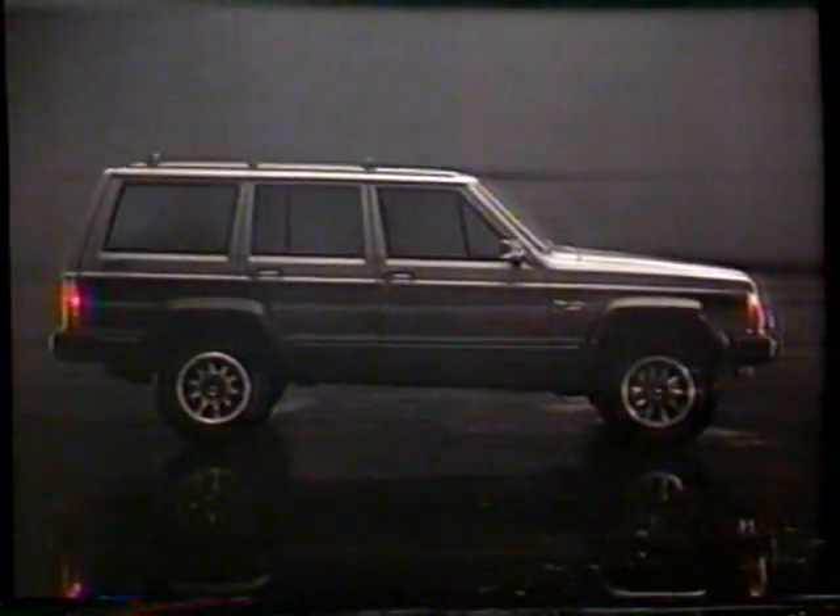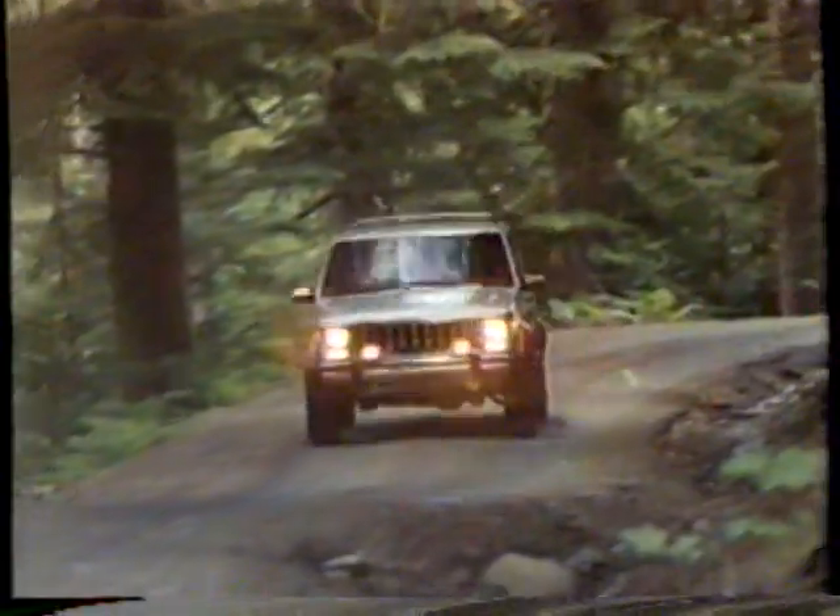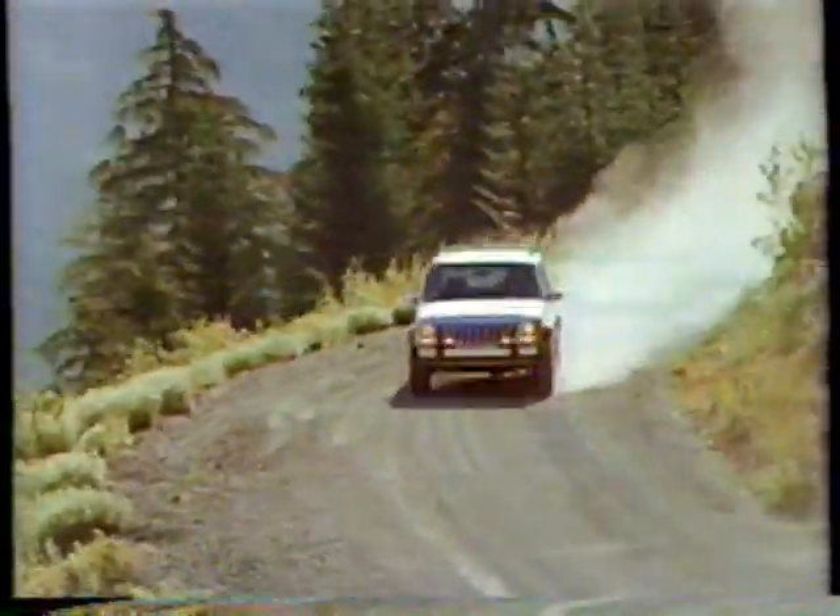Jeep Cherokee has just been reborn. It can now be ordered with a 4-liter, 6-cylinder, 173-horsepower engine. Nothing in Cherokee's class even comes close.